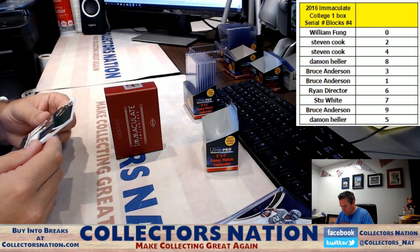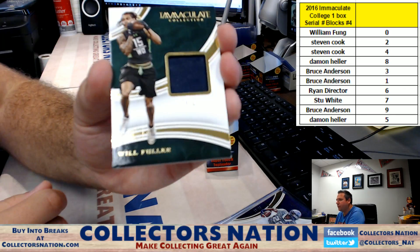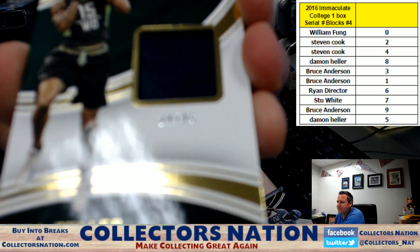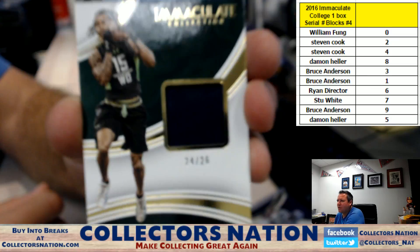Next up — Will Fuller jersey card, 24 of 26. The four spot going to Stephen Cook.